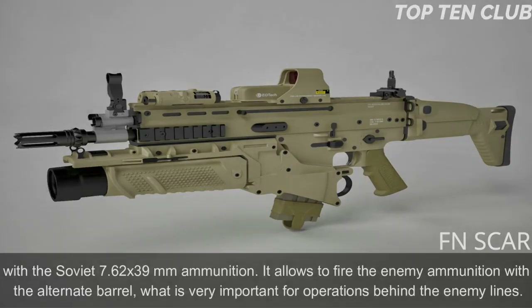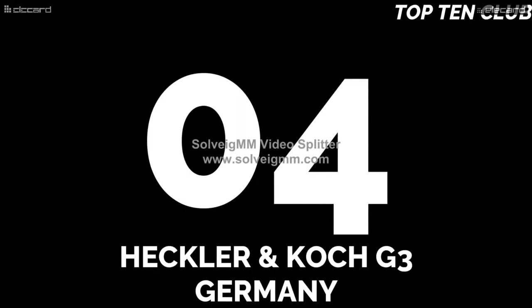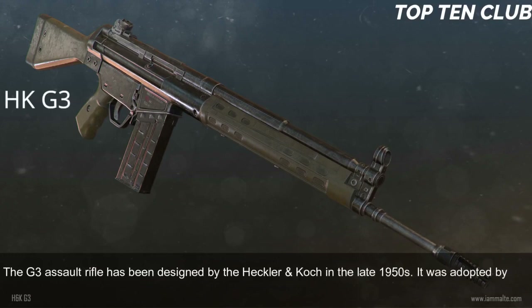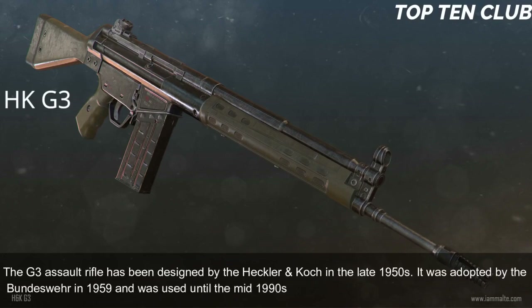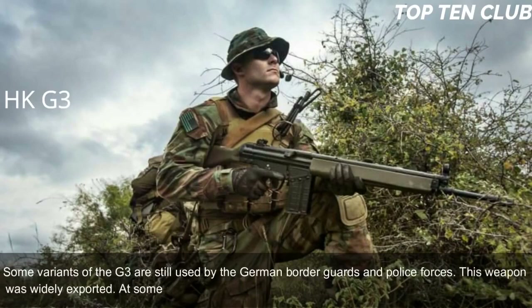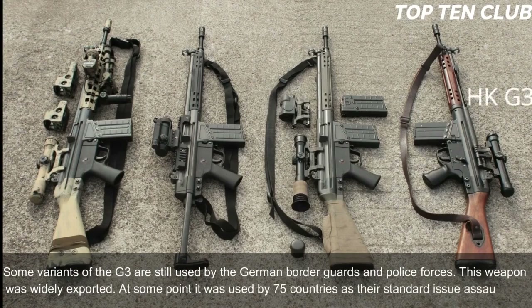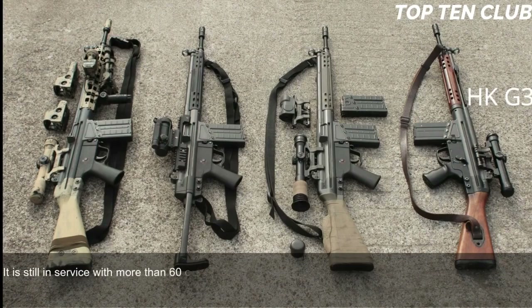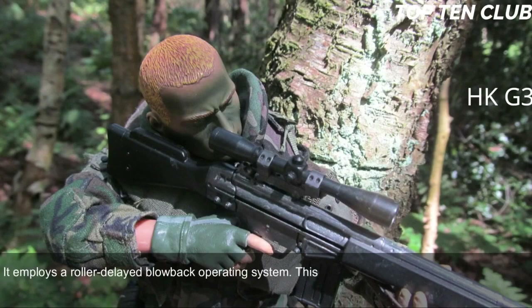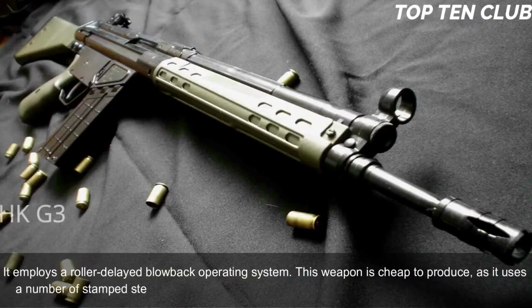Number 4: Heckler & Koch G3, Germany. The G3 assault rifle was designed by Heckler & Koch in the late 1950s. It was adopted by the Bundeswehr in 1959 and used until the mid-1990s, when it was replaced by the G36. Some variants of the G3 are still used by German border guards and police forces. This weapon was widely exported — at some point used by 75 countries as their standard issue rifle — and is still in service with more than 60 countries. The G3 is chambered for standard NATO 7.62x51mm and employs a roller-delayed blowback operating system.